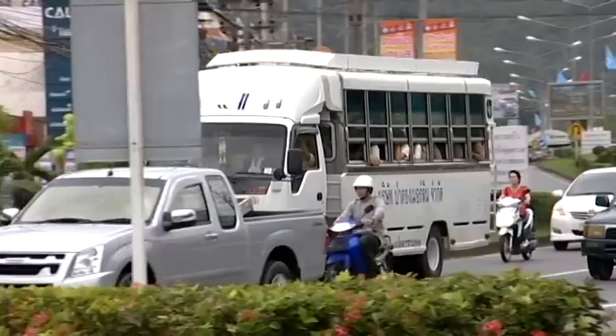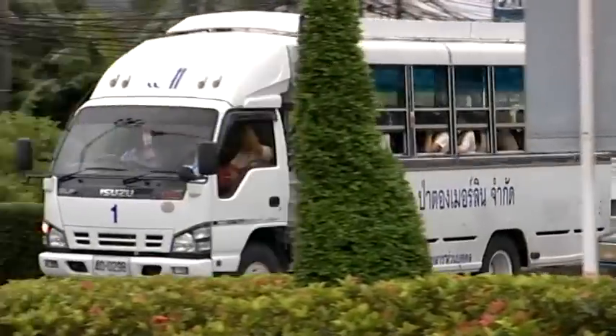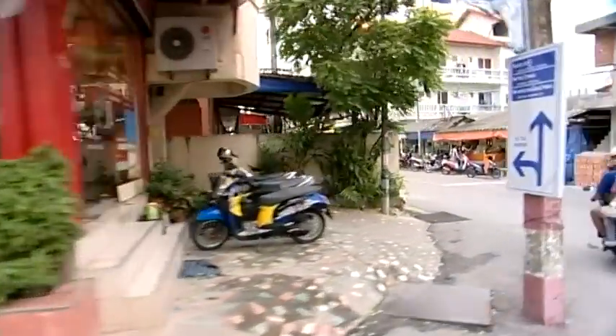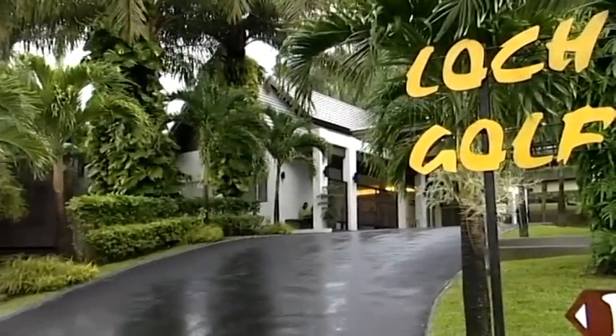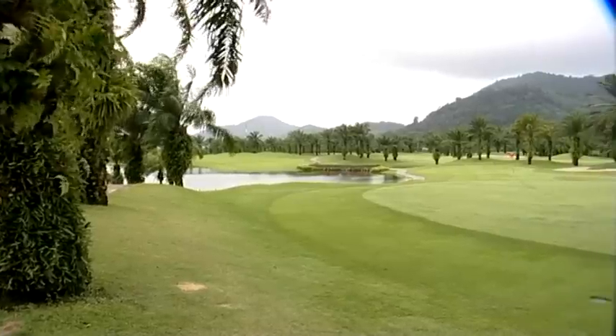Thailand, a vibrant and busy nation, and the hustle and bustle of the city extends to the island of Phuket. But contrasting with this fast pace of life is a golf course dubbed the most relaxing in Phuket — the Loch Palm Golf Club, an oasis away from its hectic surroundings.